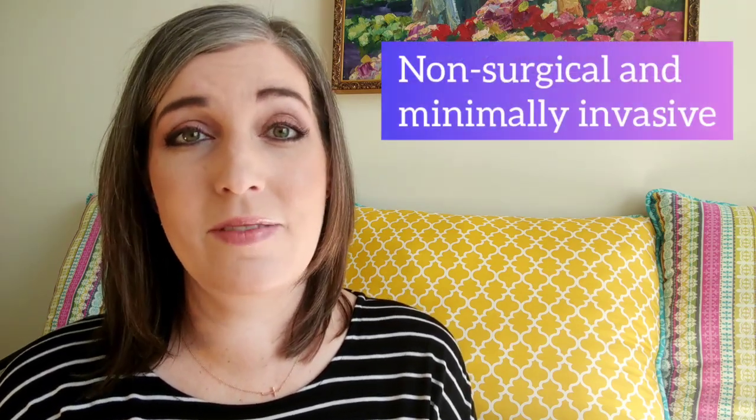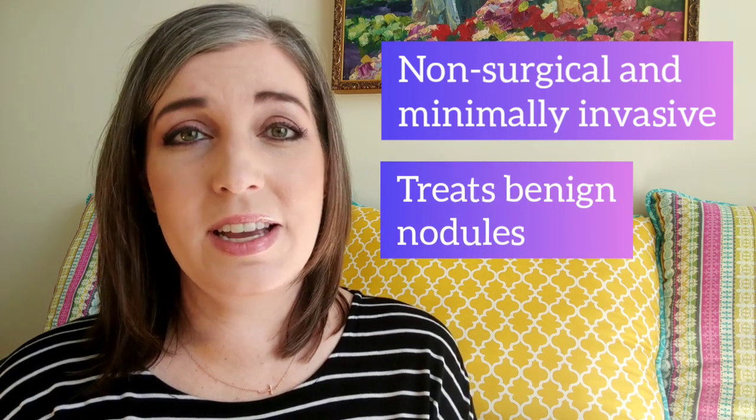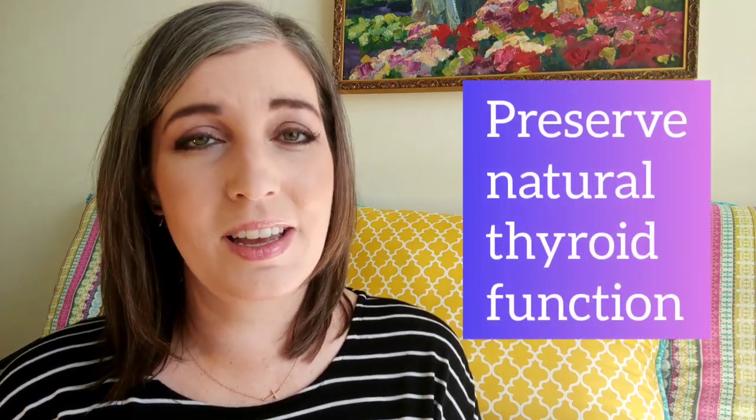So just what are RFA and PEI? Well, they are non-surgical, minimally invasive procedures used to treat thyroid nodules. They can treat autonomously functioning thyroid nodules and they preserve natural thyroid function. Let's talk about the basic differences between these two procedures and which one might be best for your nodules.